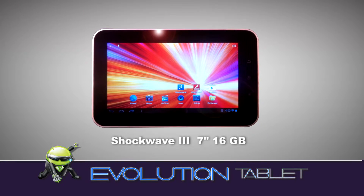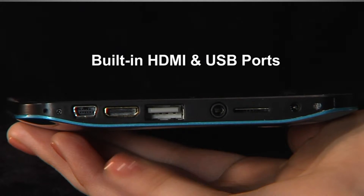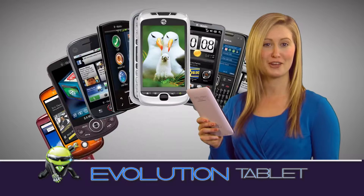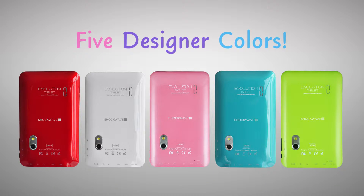The Shockwave tablet was built with the features I need, like front and back cameras, built-in HDMI and USB ports, so I can hook it up to my big screen TV, my computers, and all my other devices. And it comes in great colors, so I can pick one that's right for me.